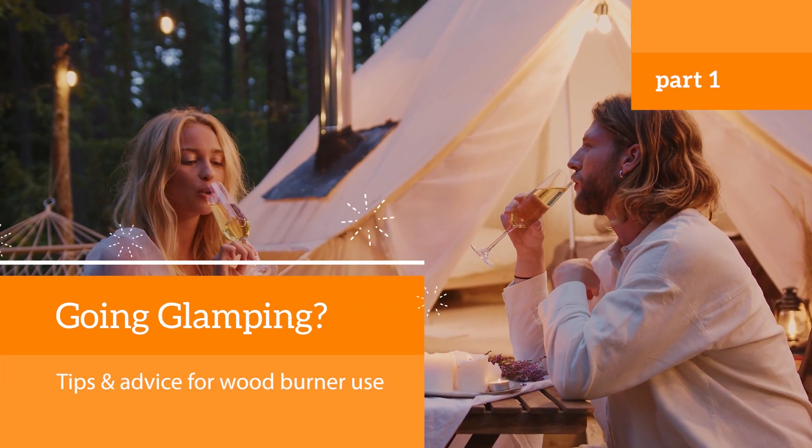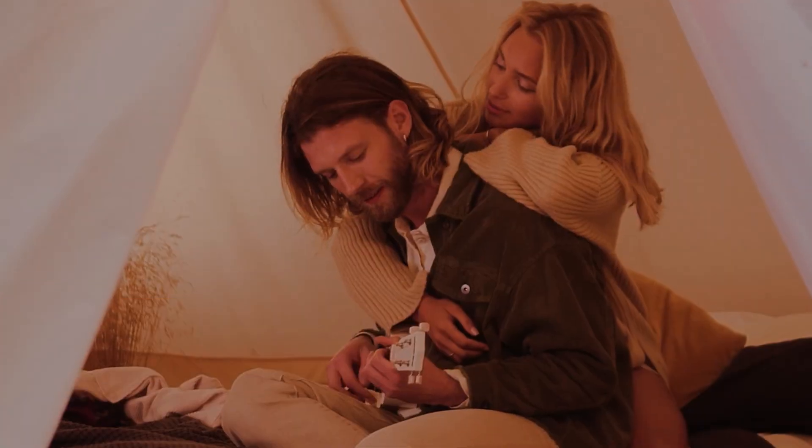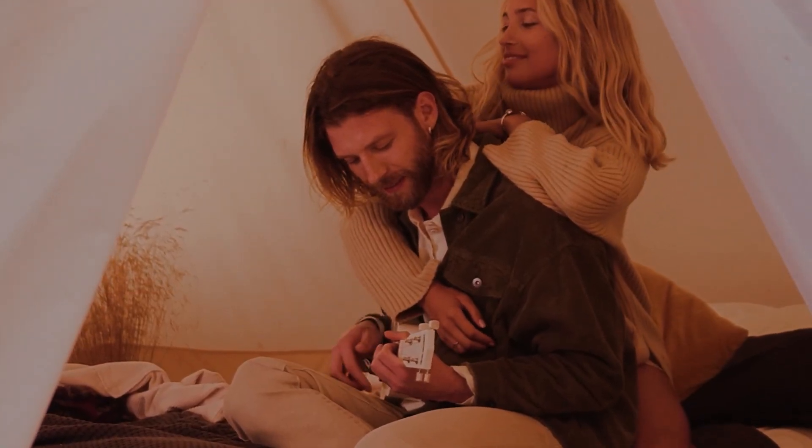In today's world, it's easy to forget the beauty of the simple things in life. The basic joy of gathering around a flickering fire.